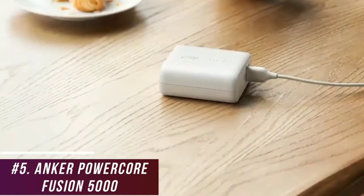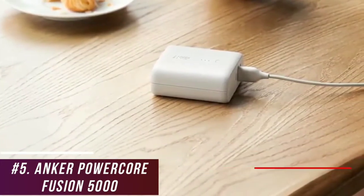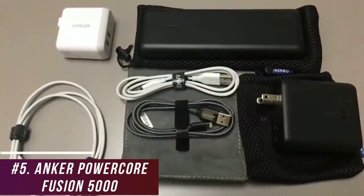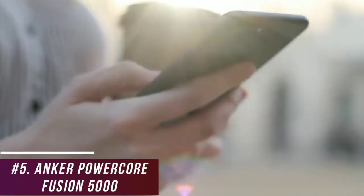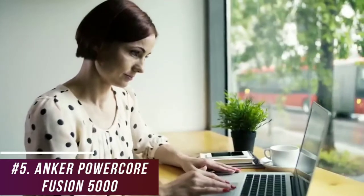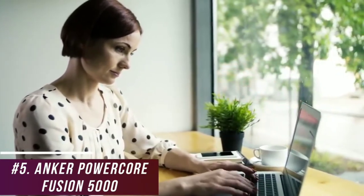It uses a combination of 10 safety features that prevent damage to your devices for added protection. You also get an 18-month warranty to provide some peace of mind, a travel pouch, and three color variants to choose from. The built-in 5000 mAh battery allows you to stay connected away from home and provides sufficient capacity for up to three smartphone charges. Unfortunately, it's not adequate for larger devices, but this is understandable considering the compact size.